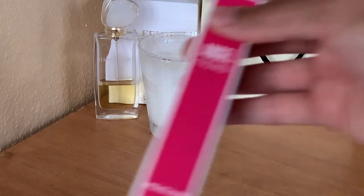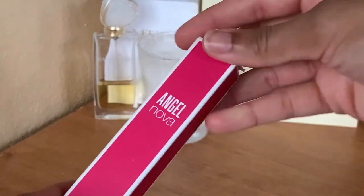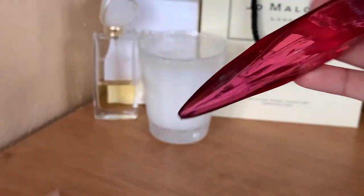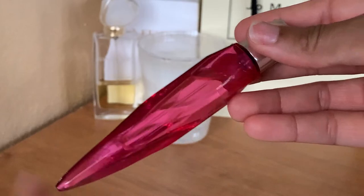Next I have Angel Nova in a travel size — not sure why I've kept it in the box, but sometimes I do things and I don't know why. This one is from Mugler.